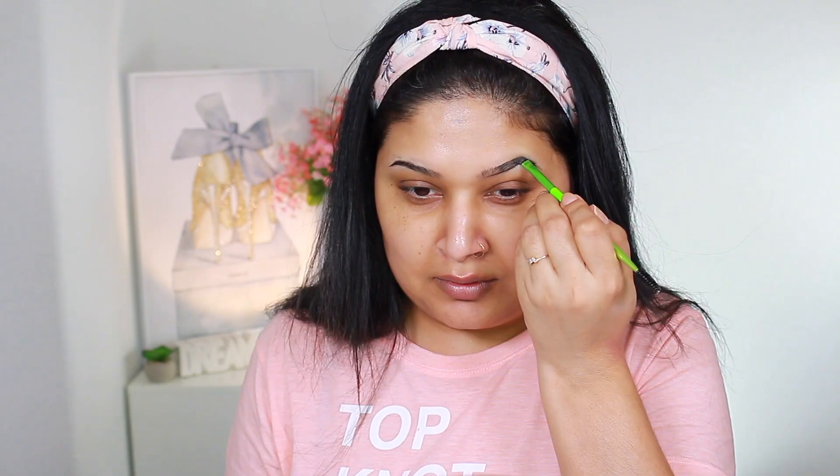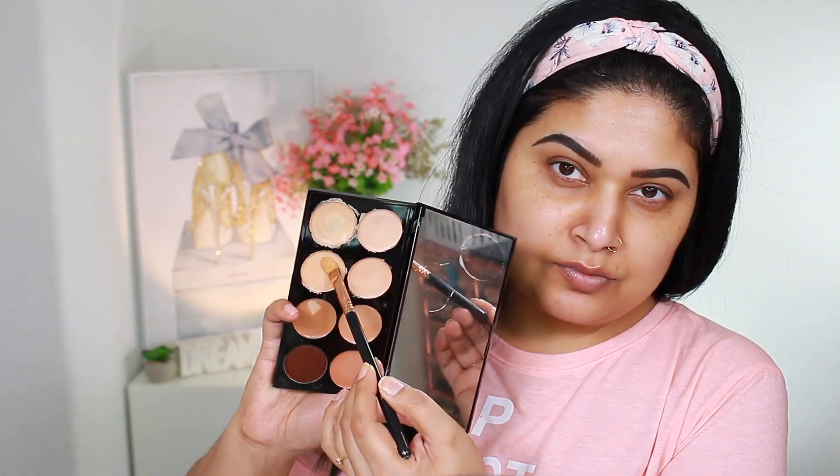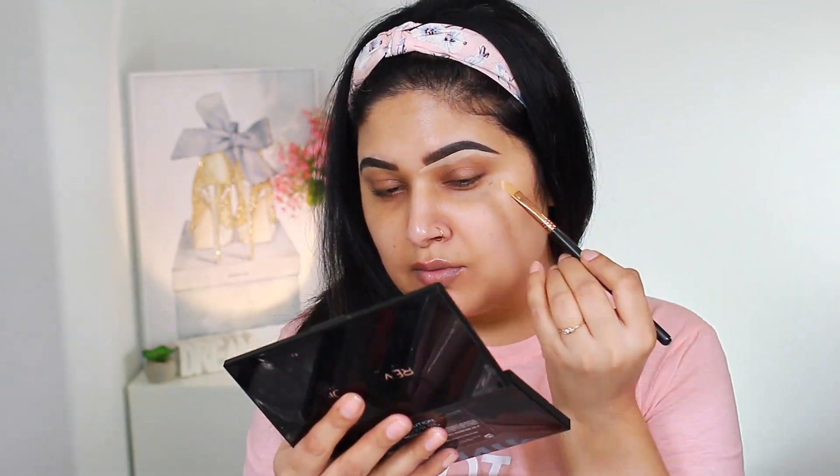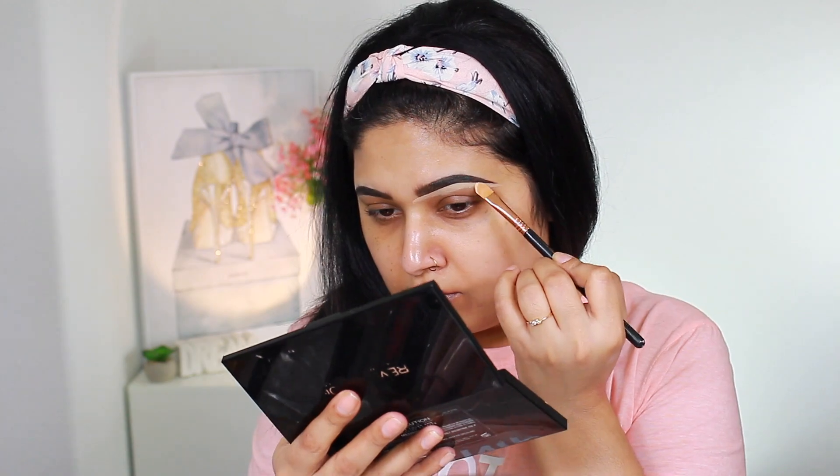We're going to start with the Benefit Browzing Pro Palette — this was my very first time using it and I was really looking forward to it. I'm gonna carve out using the Makeup Revolution Concealer Palette, as you can tell I really love using it. I did decide to use my Benefit Give Me Brow Gel to set my brows in place, and I really love the way my brows look today.